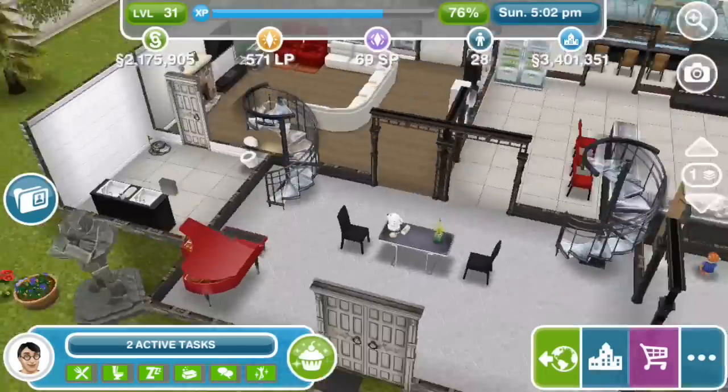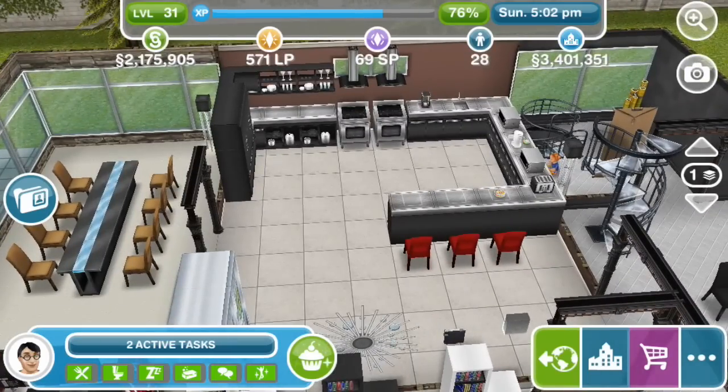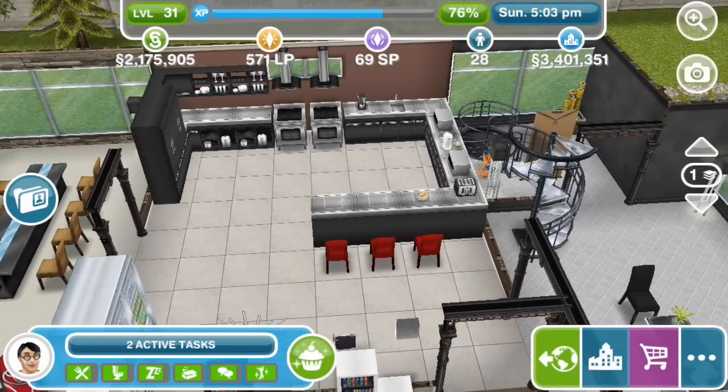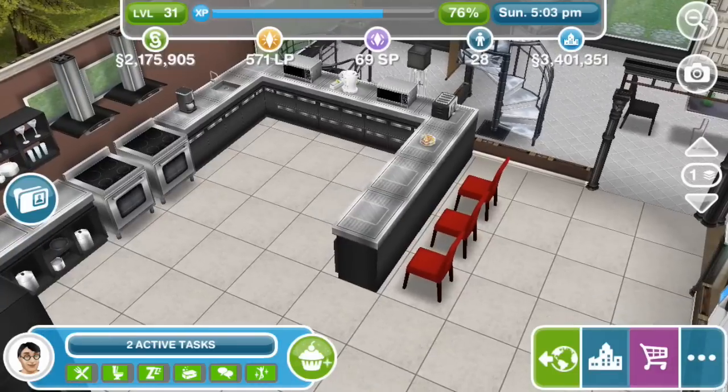On the other side is a massive kitchen — double oven, double microwave, single sink. I like this breakfast area here with these nice red chairs. Are these Product Red chairs? No, these are just normal ones.